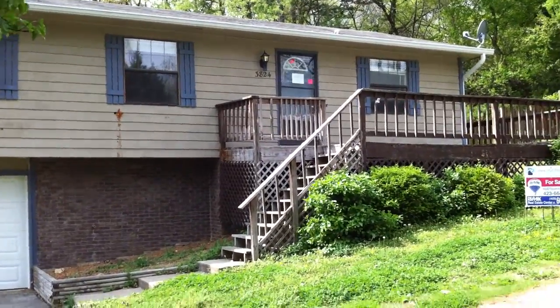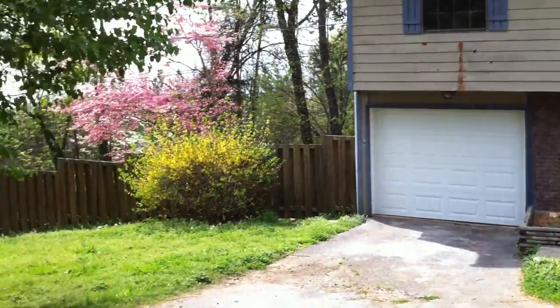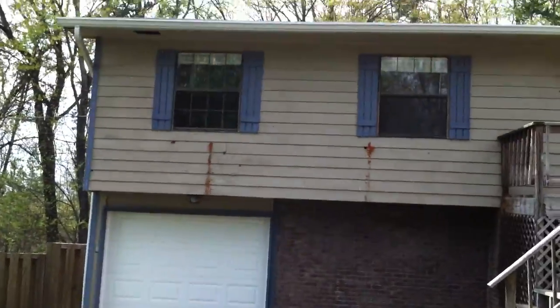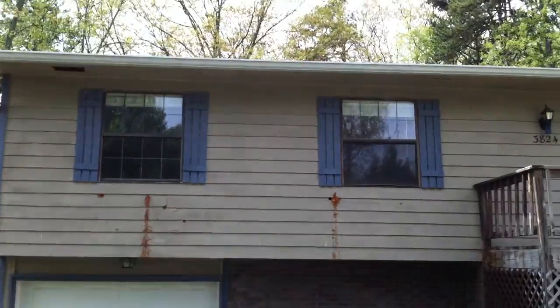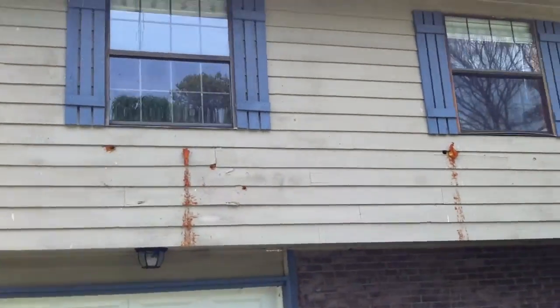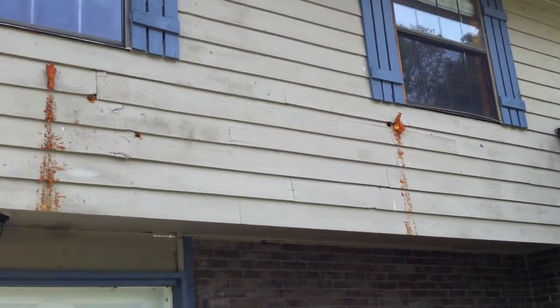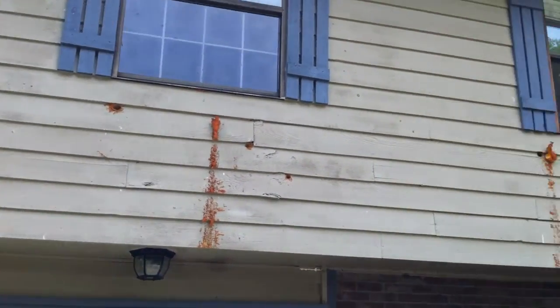This is 3824 Jaron Court. As you can see, it's a pretty decent sized lot. It's got a one car garage, wood siding with brick on the bottom. Right here on the siding, looks like they tried to fill some holes with some foam filler — you should get a better look at that.